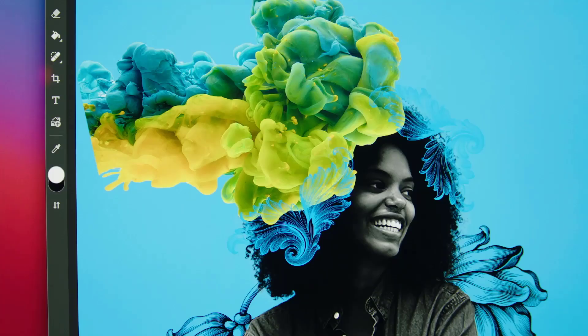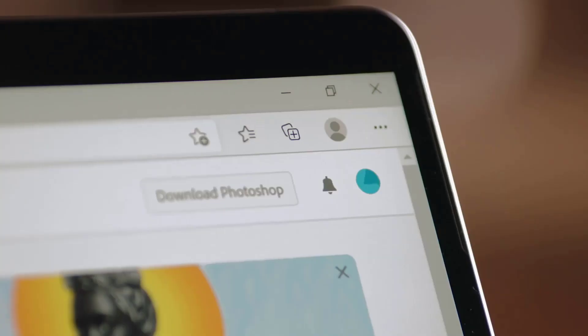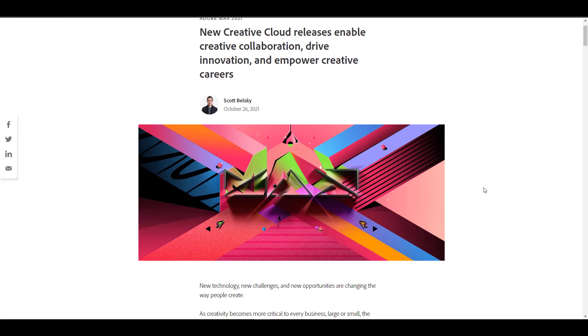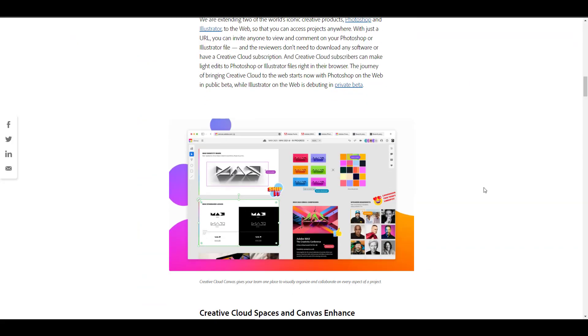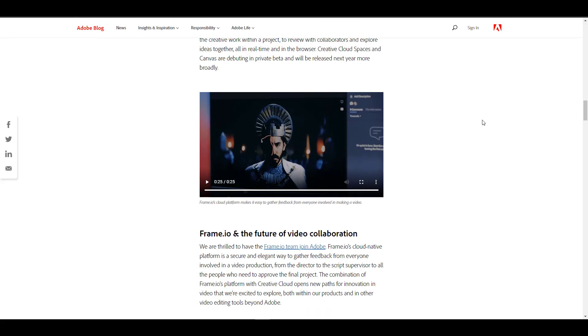Hey, what's up guys and welcome back. Today we have some interesting news from the folks at Adobe. They're doing Adobe MAX 2021 and have just made a couple of announcements that you need to know about. If you go to this page — link in the description — you can read up on some of the new releases in terms of updates, features, and collaborations.